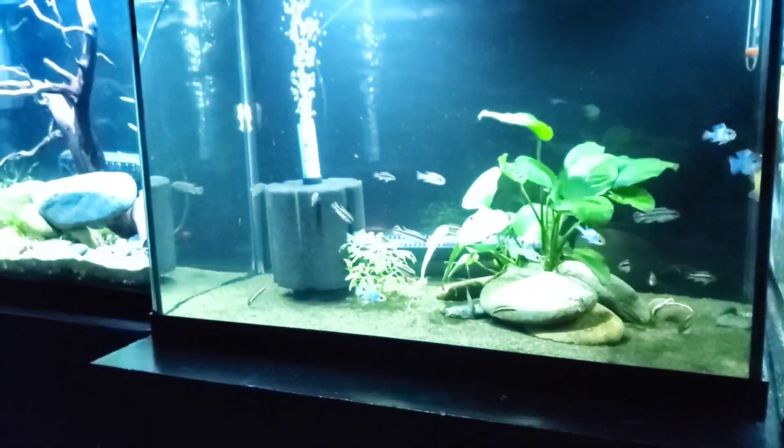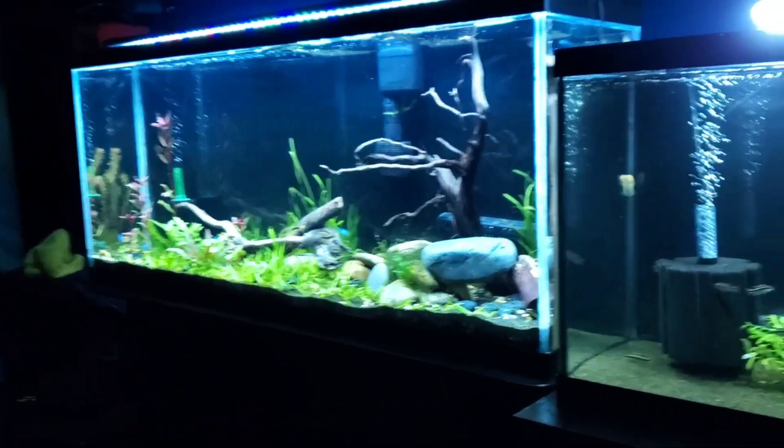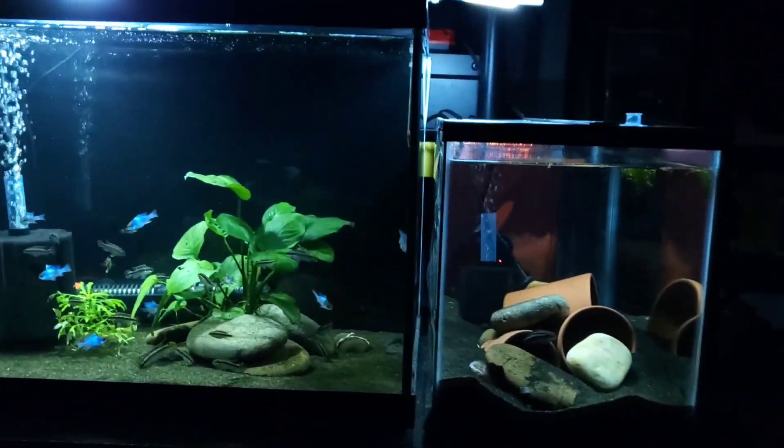These two tanks — now I've got to adjust the light. Anyhow, there's your update. That's kind of what's going on lately.